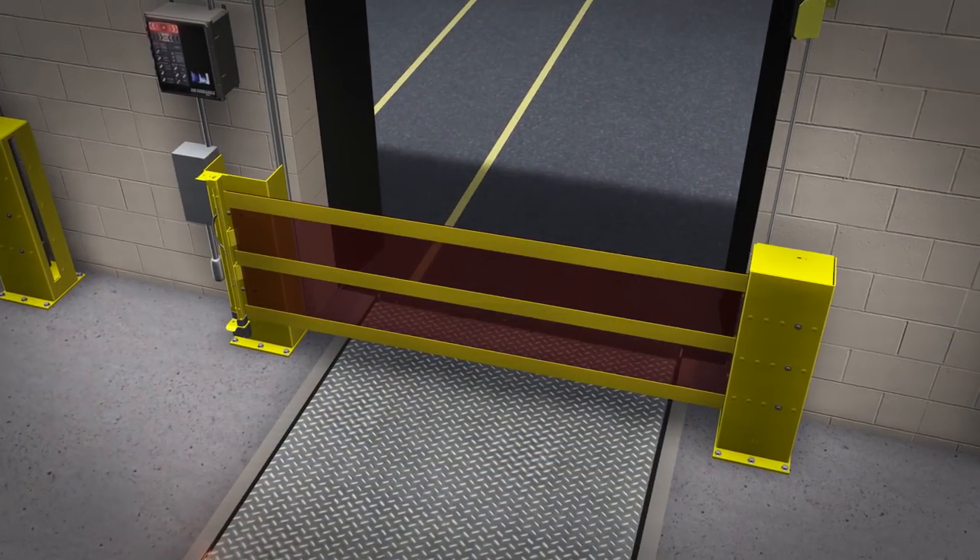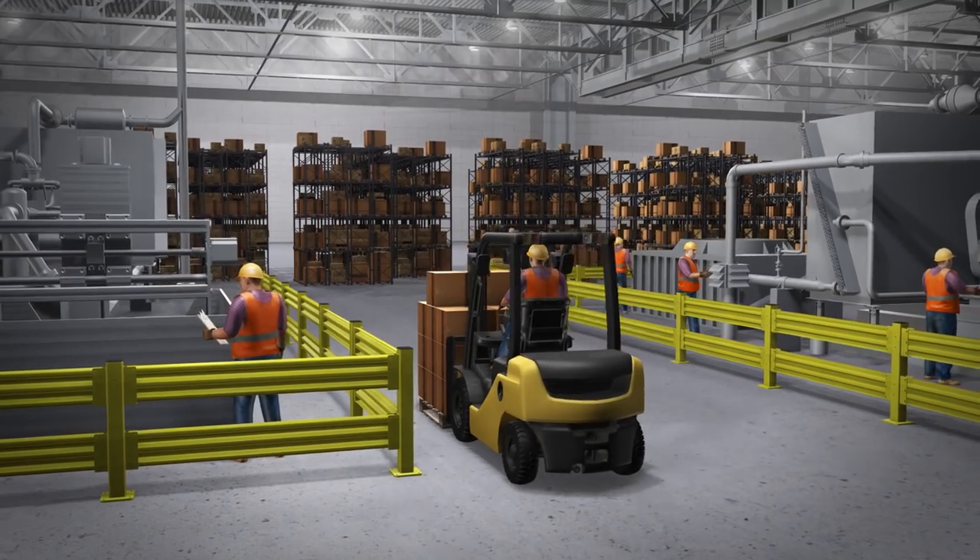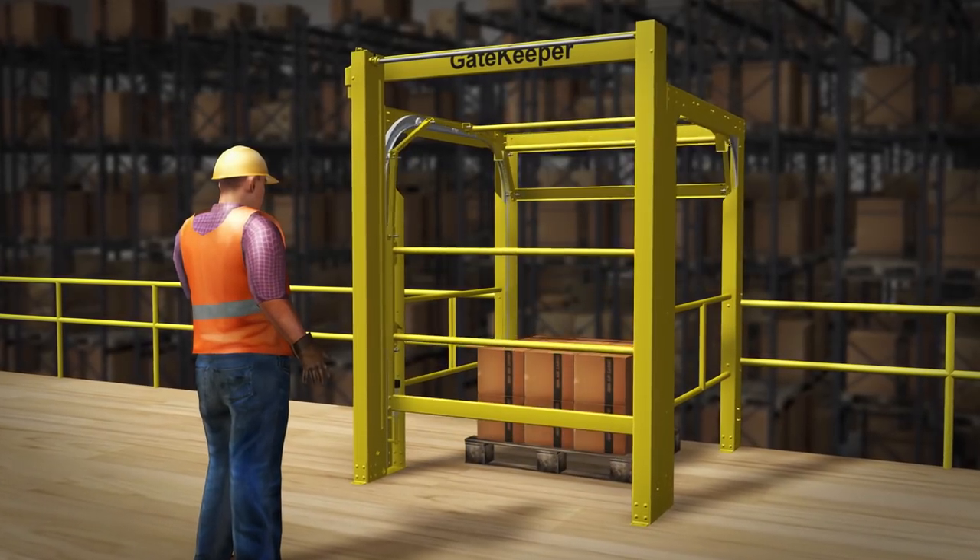For the right amount of protection for every situation, RightHeight safety barriers offer maximum safety and design flexibility.